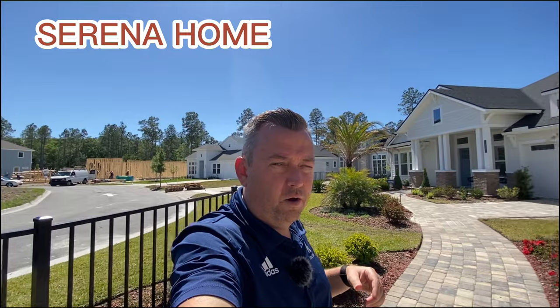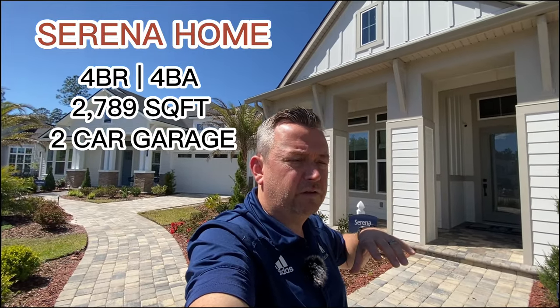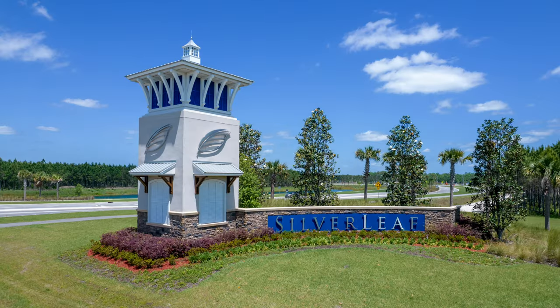Hello there. My name is Andrew Michael and on this channel we do a couple of things: we talk about real estate, lifestyle here in Northeast Florida, and we tour a lot of neighborhoods and model homes. So if you're interested in those topics, you're in the right place. Right now we are going to tour the Serena home here in Courtney Chase. Courtney Chase is a smaller community inside of the larger master plan community of Silverleaf. It's going to have a total of 94 homes when it's done. Let's go tour the Serena with ICI Homes.